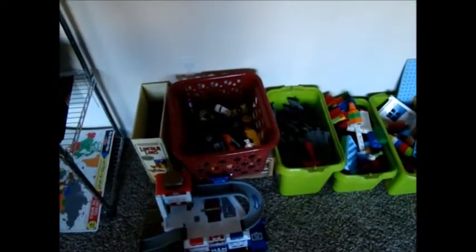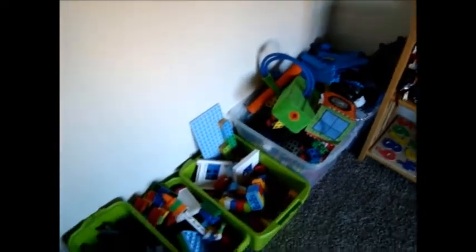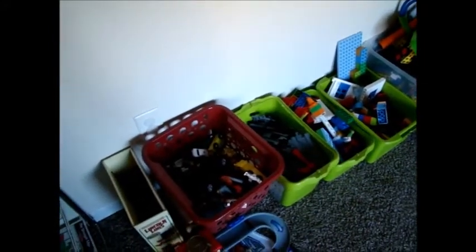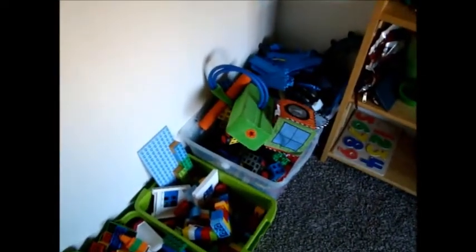And then this section here is toys for them to play with. Sometimes we do a little bit of playing in between learning, or use the toys to build things that we're learning about. So cars, and Duplos, and train tracks, and something called Rockenbach in there.